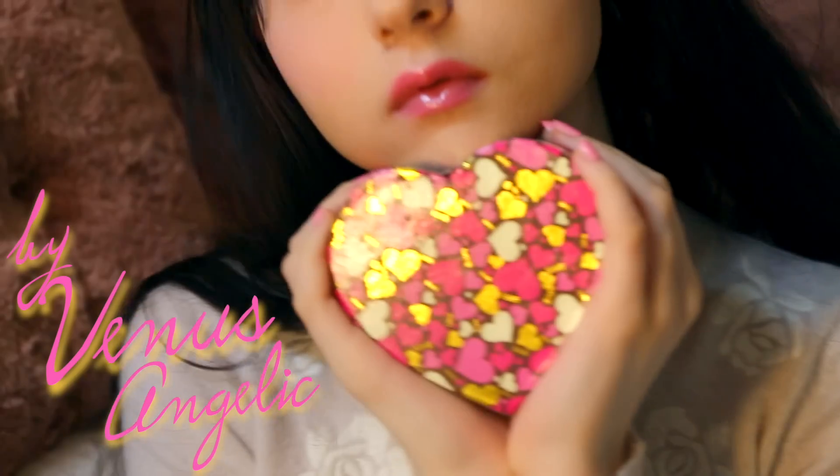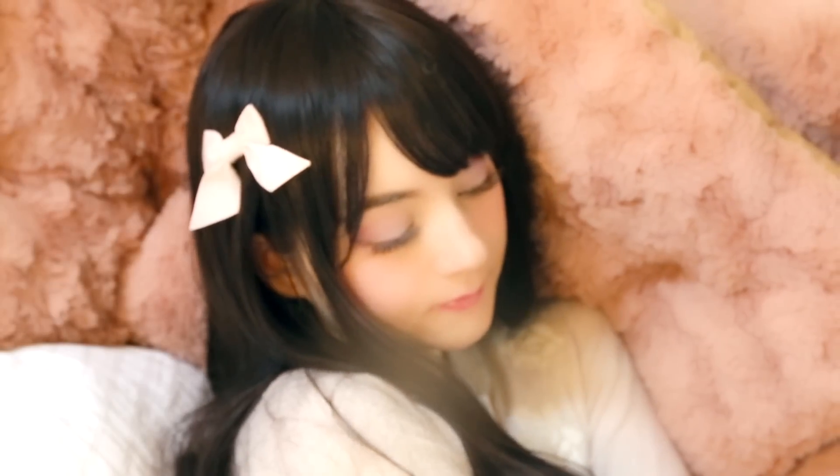If you look for a romantic makeup that goes well with pastel outfits and is still natural enough for a date, then you will love this warm and dreamy Valentine's makeup. Be ready to look sweeter than chocolate on Valentine's Day. Let's start!